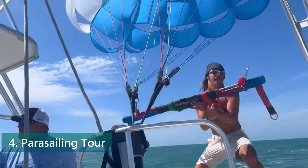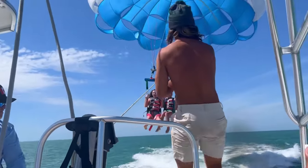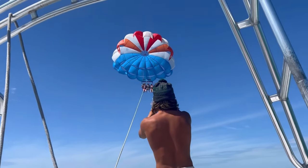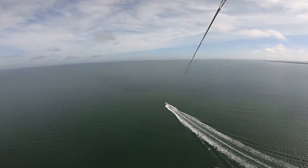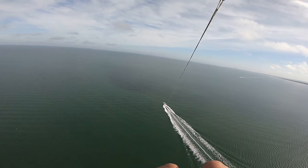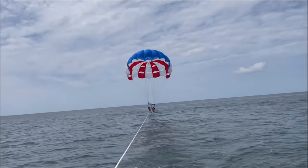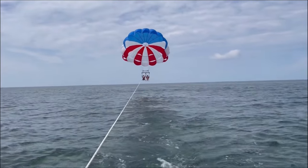Number 4: Take a Parasailing Tour. For a thrilling and unique experience, try taking a parasailing tour in Clearwater Beach. Parasailing is a water sport where you are lifted into the air by a parasail attached to a boat, giving you a bird's-eye view of the beautiful coastline and Gulf of Mexico. As you soar high above the water, you'll feel the wind in your hair and enjoy stunning panoramic views. Many parasailing tours also offer the option to dip your toes in the water or even take a refreshing dip during the ride, adding an extra element of excitement.